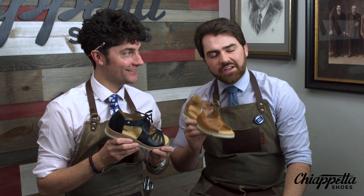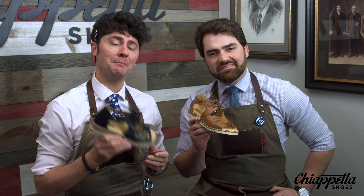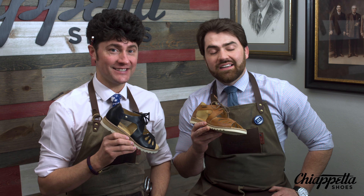Hey, this is Tony Chiappetta, and I am Nick Chiappetta of Chiappetta Shoes. This is the Grindhouse Reviews. Today, we're looking at the Piccolino's Alcudia W1L0917.